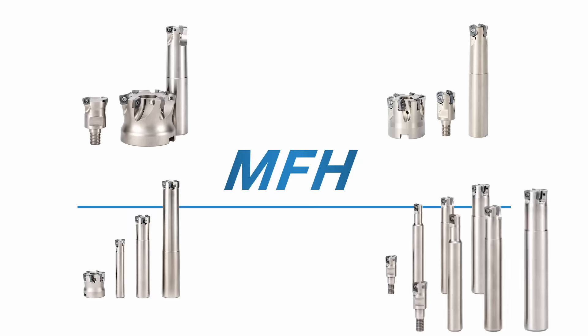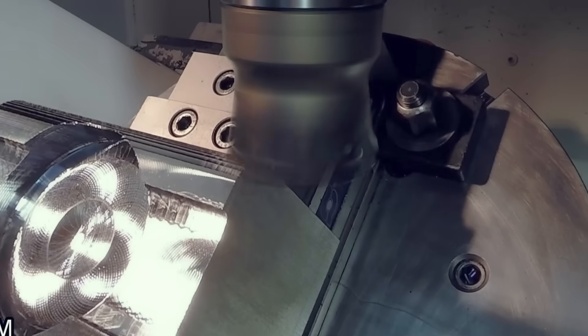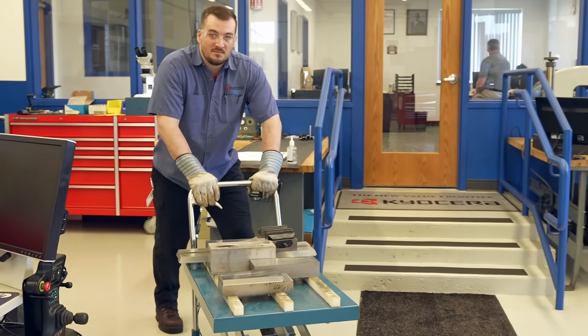That's why we developed the MFH High Feed Milling Series — a roughing solution built to cut faster, last longer, and keep you ahead of the next job.